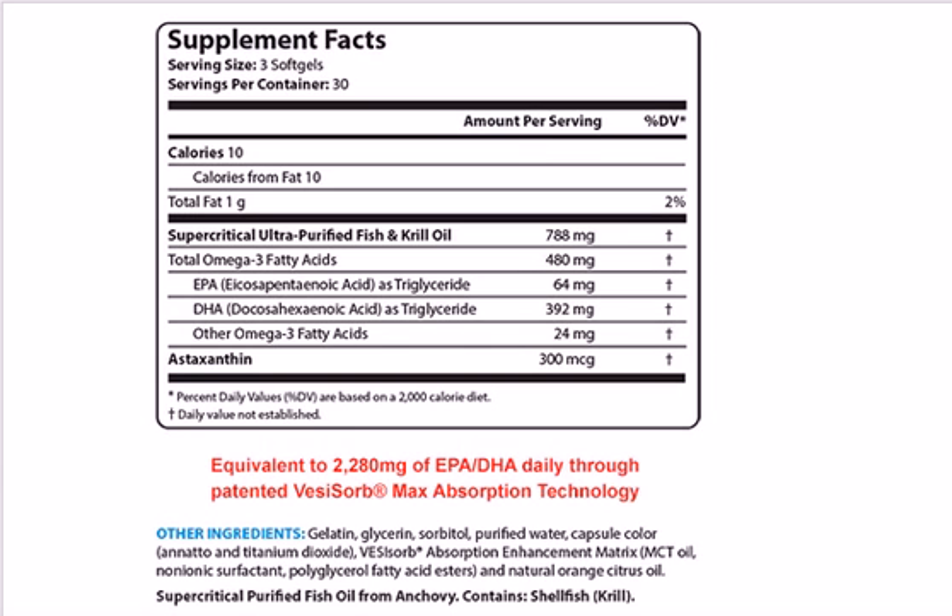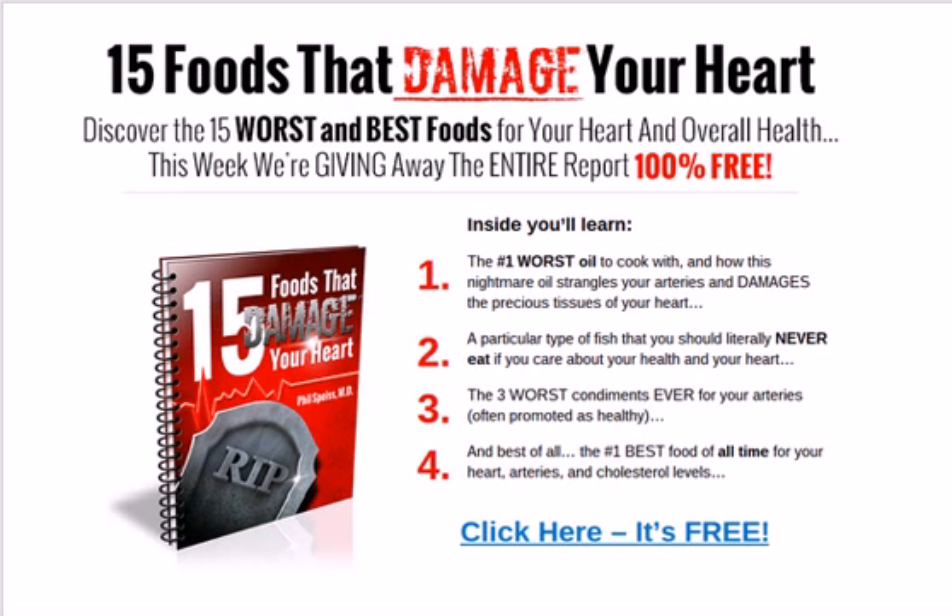You can click on the screen to see the health benefits and the high-quality supplement we're recommending. I also want to show you the 15 foods that damage your heart — it's a free download you can click on screen and it'll come right to your email. In addition to fish oil and krill oil, it covers 15 of the worst and best foods for your heart and overall health, specifically dealing with inflammation. Thanks for listening, this is Mike from Health Newswires — take care.